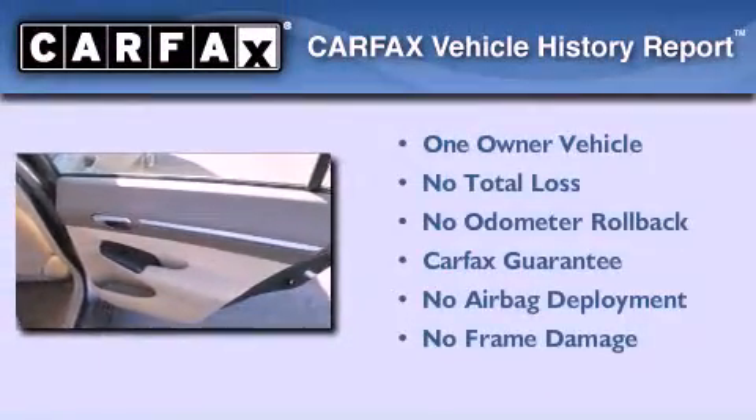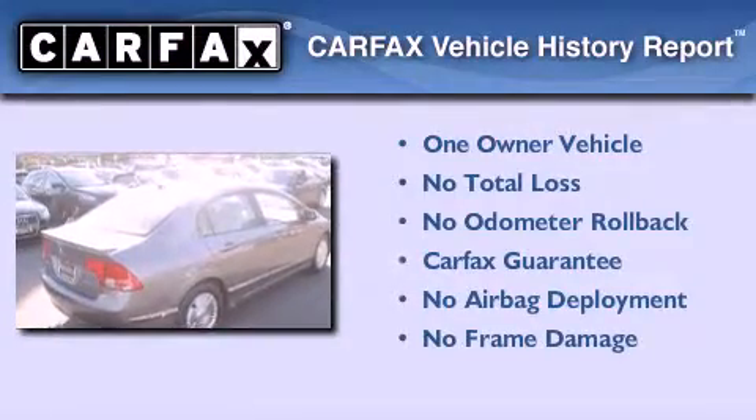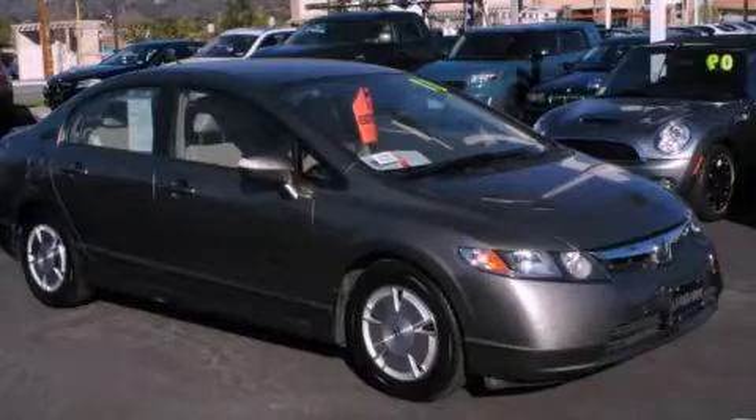This Honda has had only one owner and it qualifies for the Carfax Buy Back Guarantee. Contact us today to arrange your test drive.